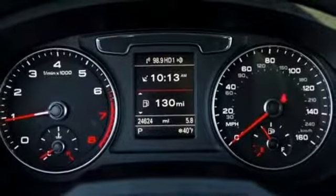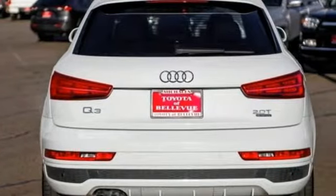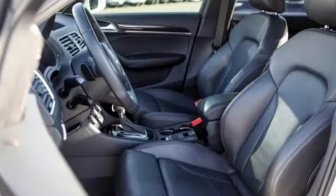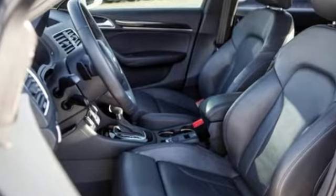Bluetooth wireless audio streaming, doors and push button start proximity key, dual zone climate control, front and rear parking sensors, and automatic transmission.